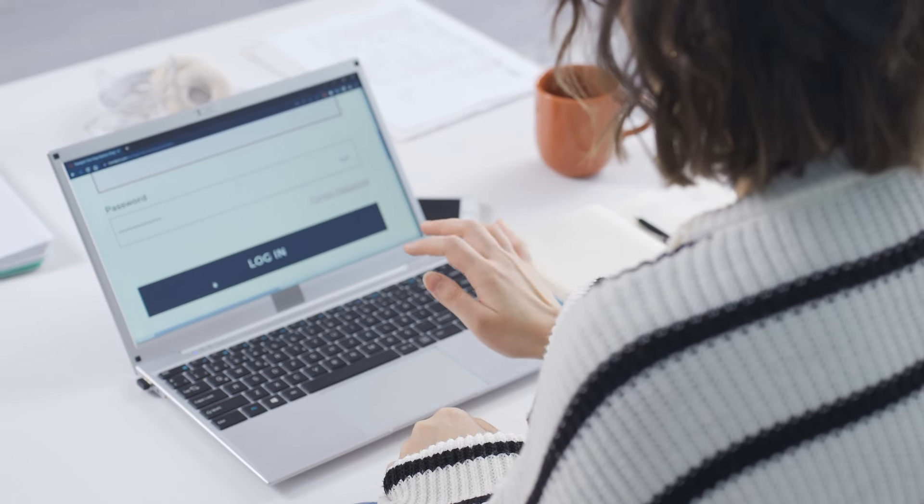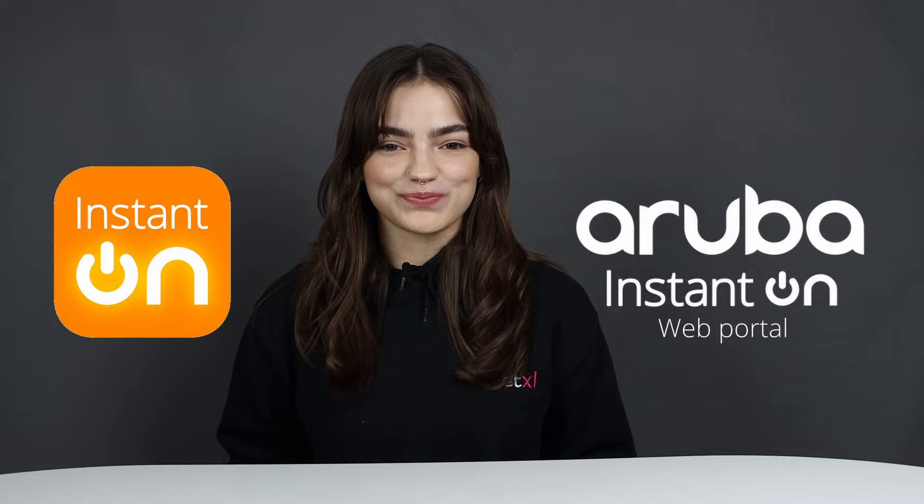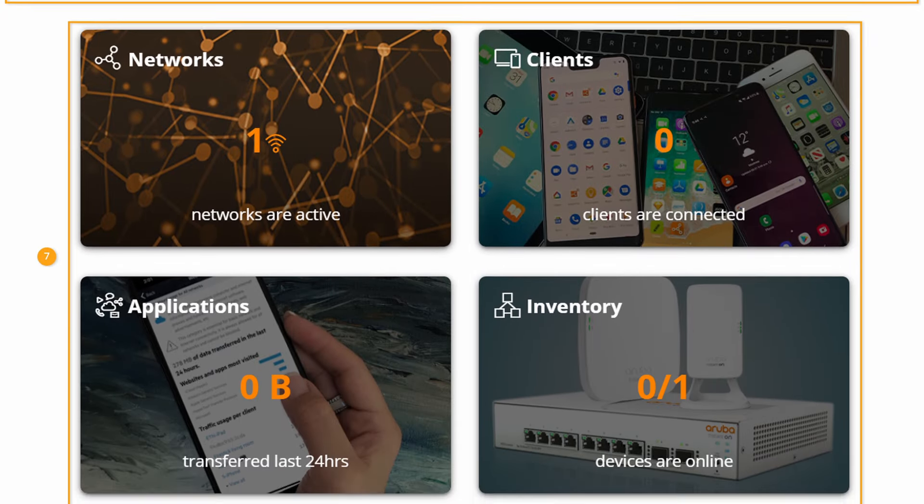Traffic can also easily be directed and restricted by utilising MAC authentication and access control lists, or ACLs, which are basically like exclusive VIP guest lists that only allow the people you want to join your network. Management of your network has never been easier than with both the free Instant On app and cloud-based web portal, which have intuitive dashboards and give you the ability to manage up to 50 access points and switches all at once, anytime, anywhere.